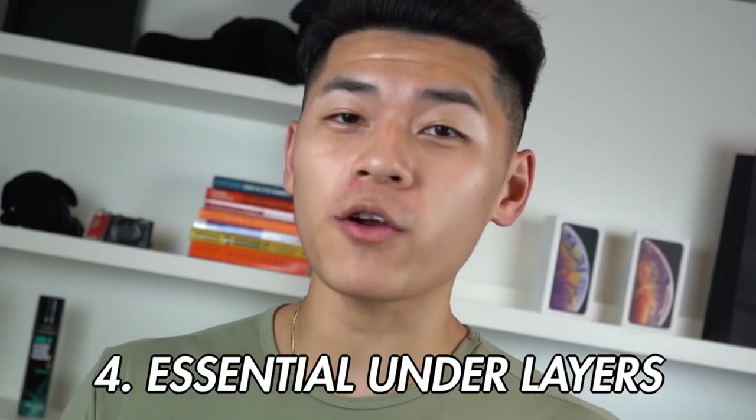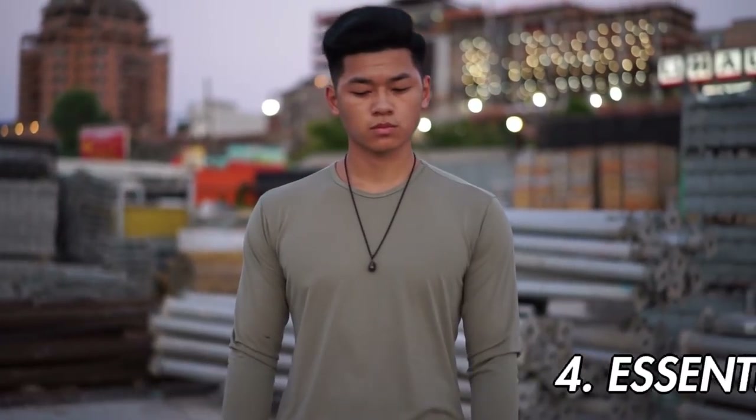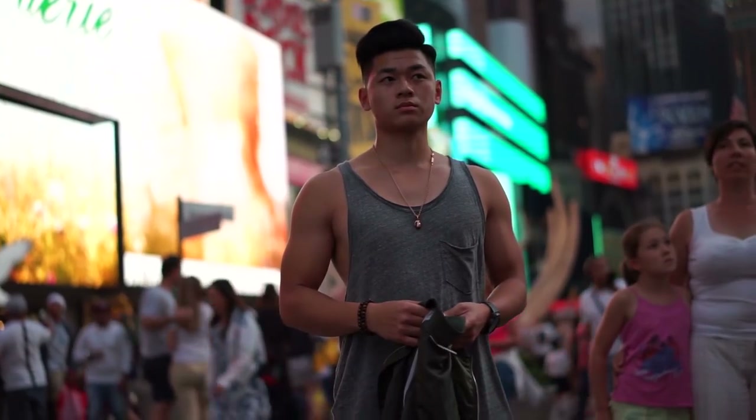The fourth tip to look fly out here: essential underlayering pieces. I'm talking about your long sleeves, your sweaters, your tanks, your hoodies. And speaking of hoodies...